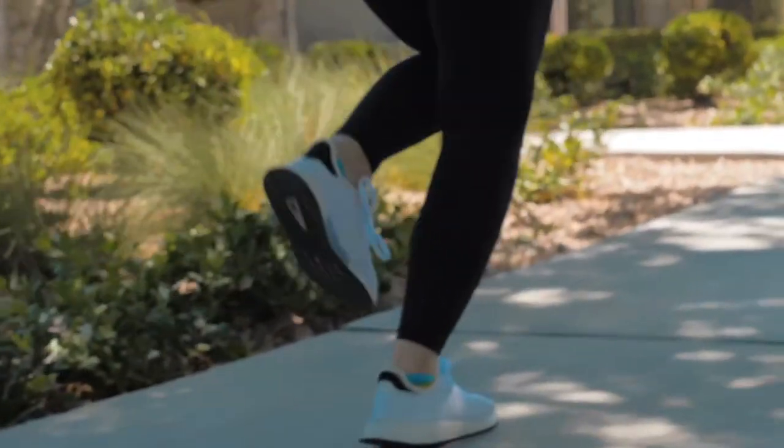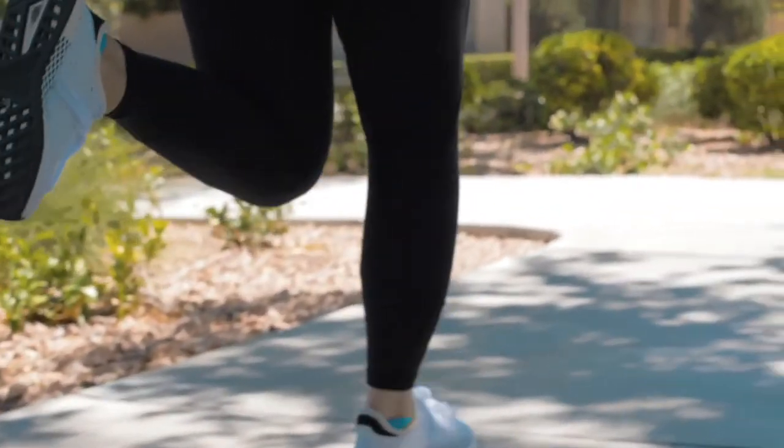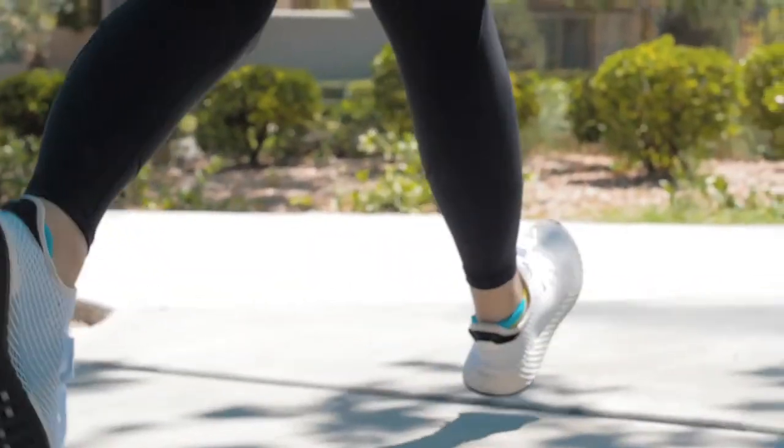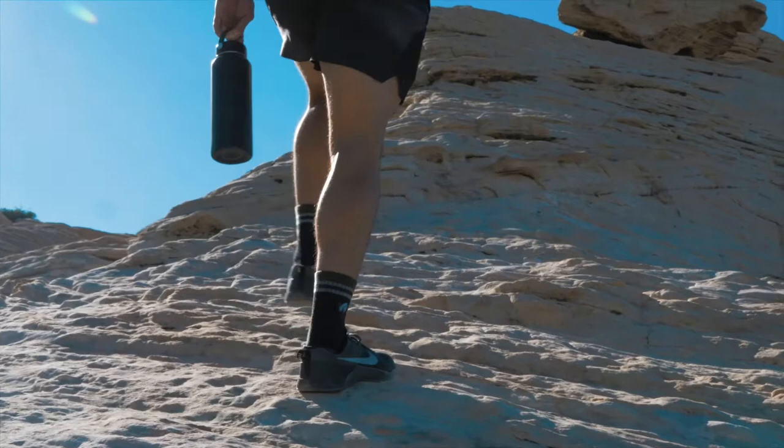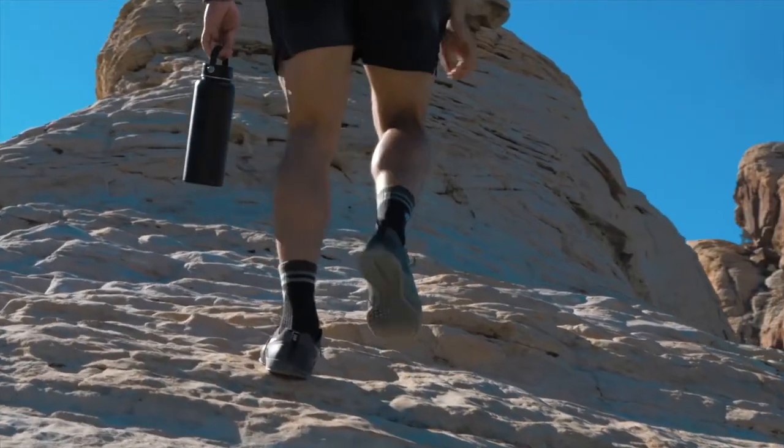These socks are great for outdoor activities such as hiking and running, as they will keep your feet dry and odor free. Merino wool breathes and manages moisture better than any other fiber, and you can feel it in every step.